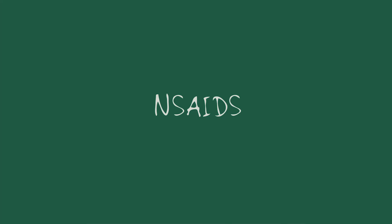To treat these spondyloarthropathies, you're going to give NSAIDs — and not steroids.